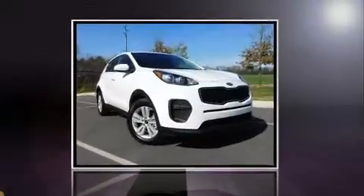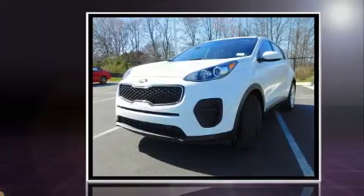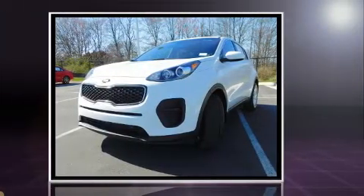Come test drive this 2017 Kia Sportage. It features a front-wheel drive platform, an automatic transmission, and a 2.4-liter four-cylinder engine.